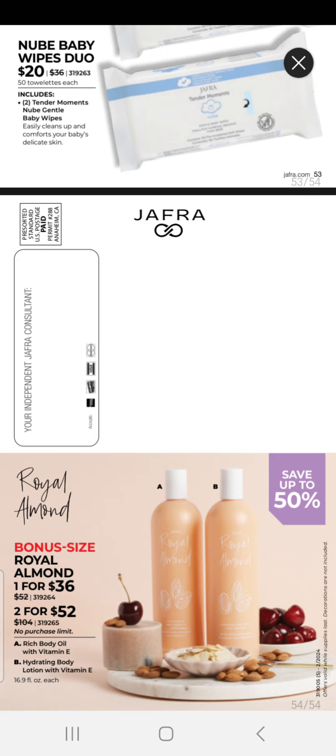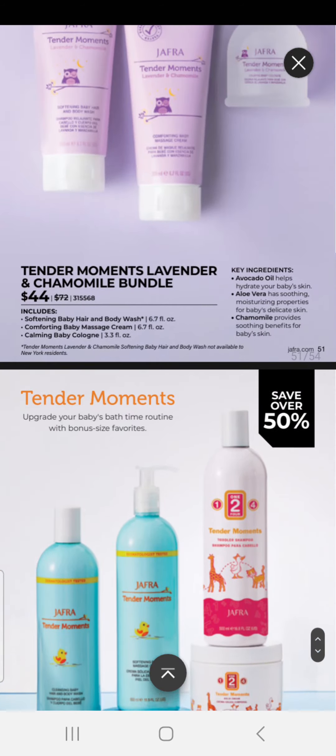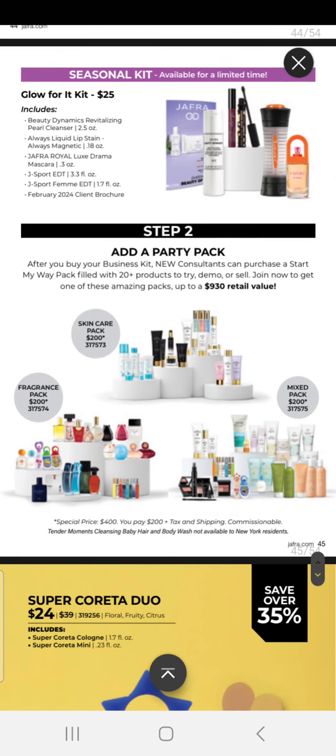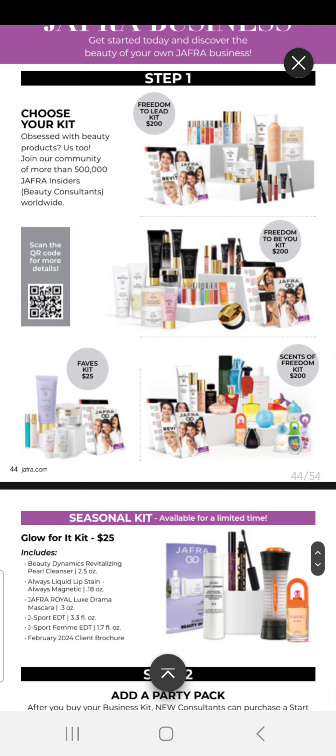So these are our specials for the month of February. I will include a link in the description. Thank you so much for taking time to watch, and I look forward to seeing you next time. Bye.